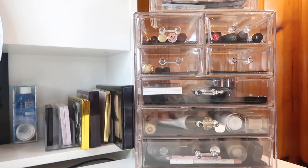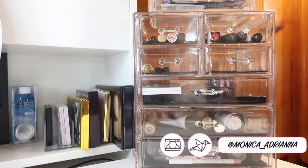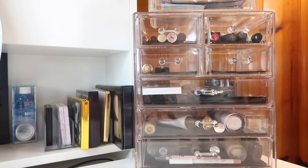Hi guys, welcome back to my channel, or if you're new, welcome! My name is Monica and today we're going to go through my everyday makeup basket — technically it's a basket but really it's a bunch of drawers — for June of 2018. I just picked up this new acrylic set over here, it's similar to the one I have on the other side of my vanity.